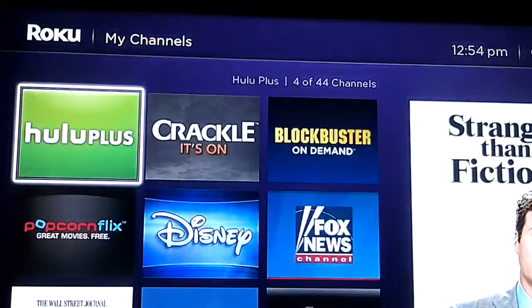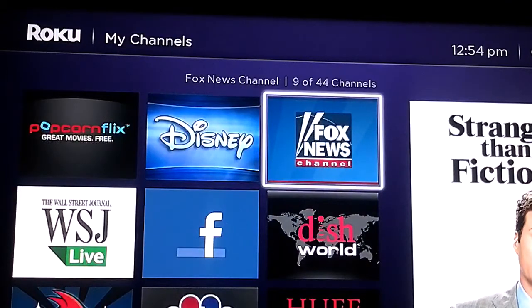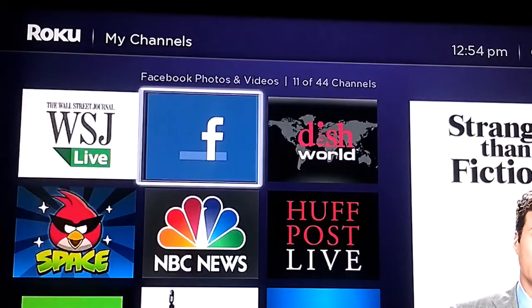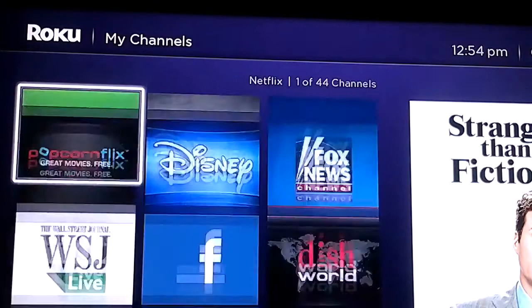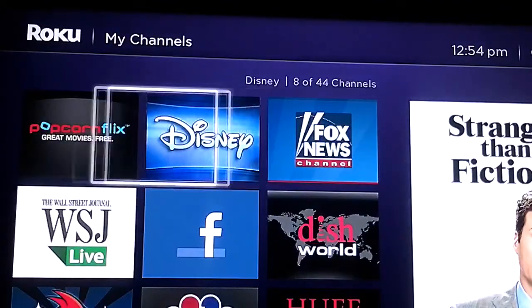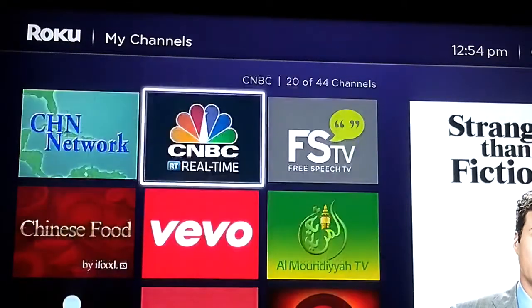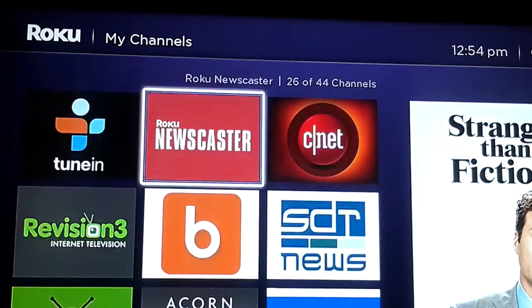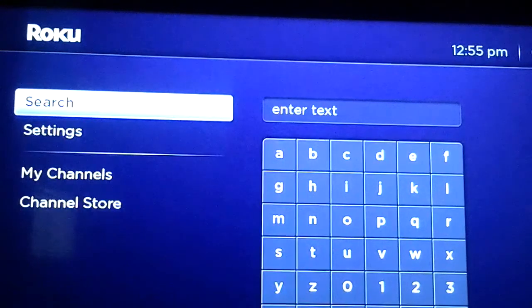My local player is up to date. Going to my channels: I have Blockbuster on Demand — which was bought over by Dish Network — Fox News Channel for keeping track of news, Netflix (though I'm not a huge fan of the streaming quality), Amazon, Wall Street Journal, NBC News, Free Speech TV, and Vivo which I like a lot.